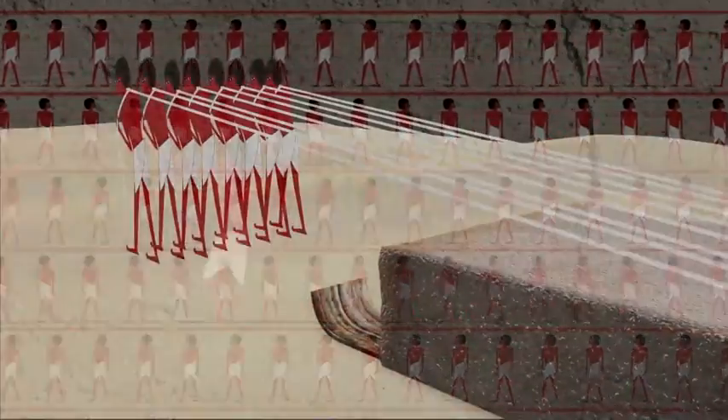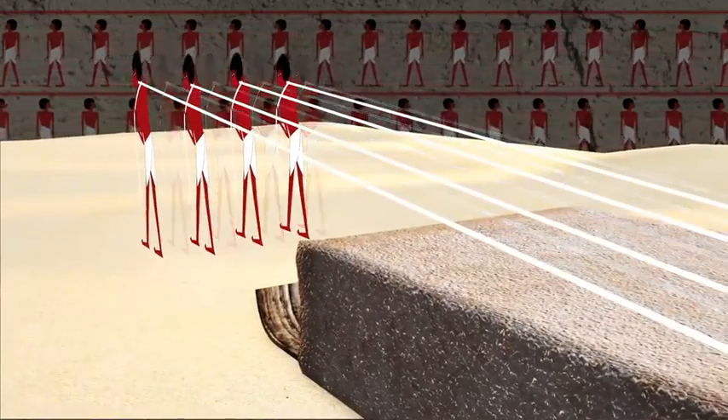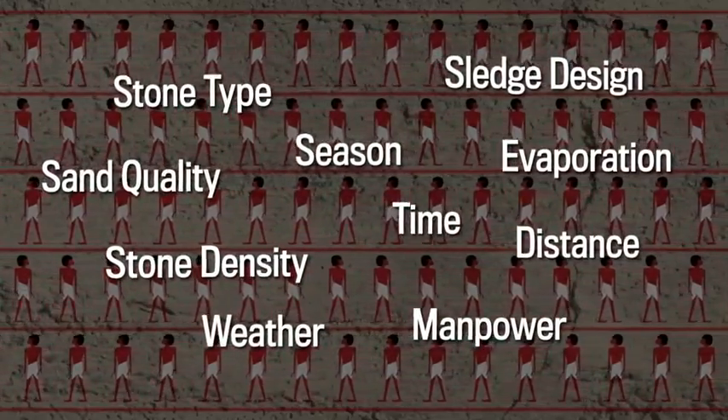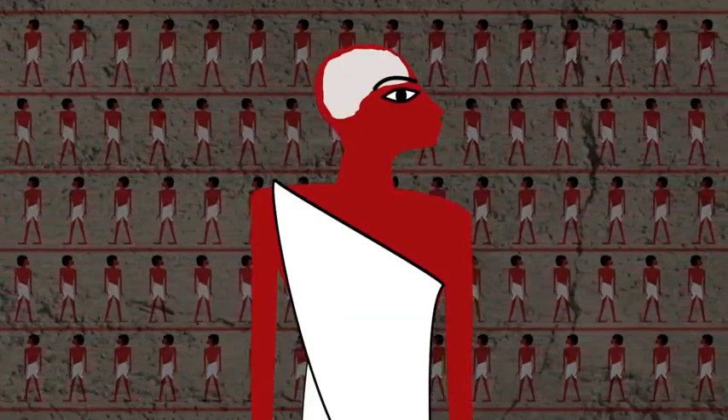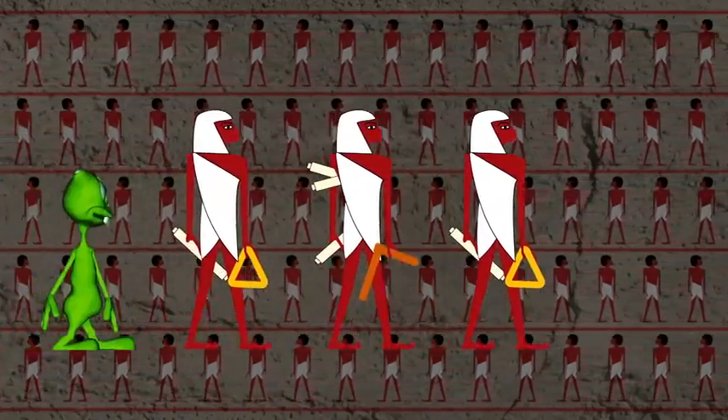The researchers discovered this method reduces the necessary pulling force by up to 50%. Variables aside, the general takeaway from the research should be that human brain power works just fine, thank you, with little need for outside assistance.